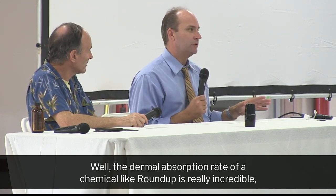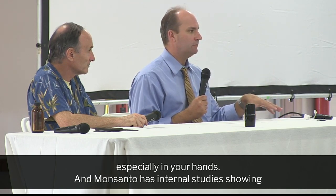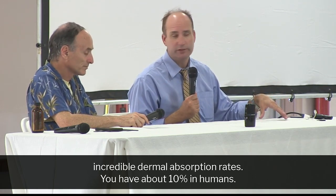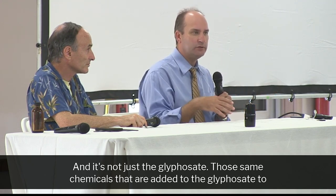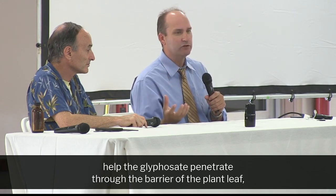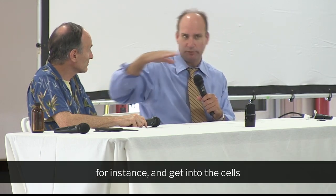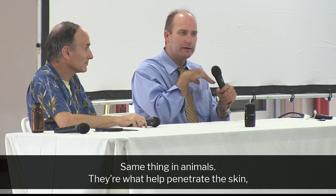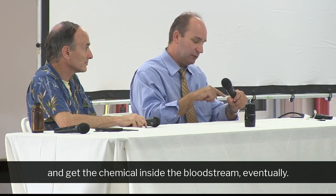The dermal absorption rate of a chemical like Roundup is really incredible, especially in your hands. Monsanto has internal studies showing incredible dermal absorption rates — about 10% in humans. And it's not just the glyphosate. Those same chemicals that are added to the glyphosate to help it penetrate through the barrier of the plant leaf and get into the cells so it can do its job — those chemicals do the same thing in humans, the same thing in animals. They're what help penetrate the skin and get the chemical inside the bloodstream eventually.